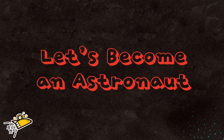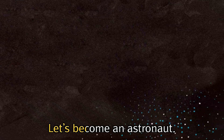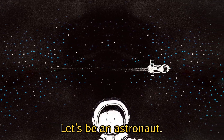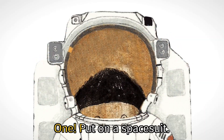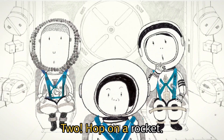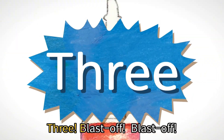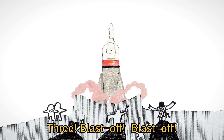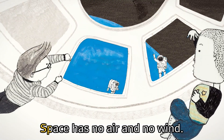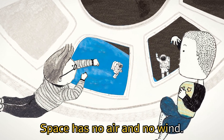Let's become an astronaut! Let's be an astronaut. 1. Put on a space suit. 2. Hop on a rocket. 3. Blast off! Rocket launch! Space has no air and no wind.